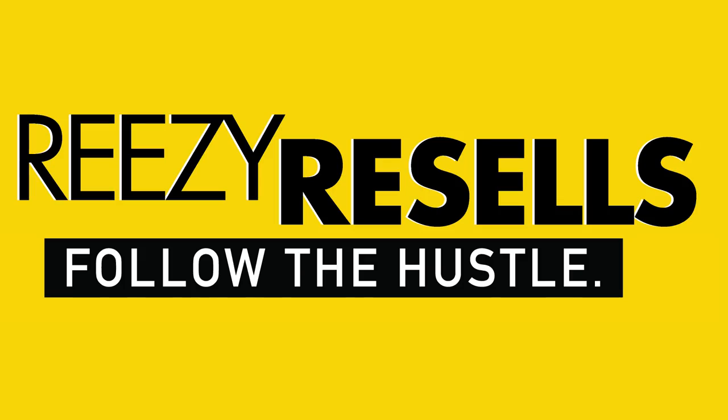This thing is nice. I might keep it myself. This thing is dope. Reezy Resells. Follow the hustle.